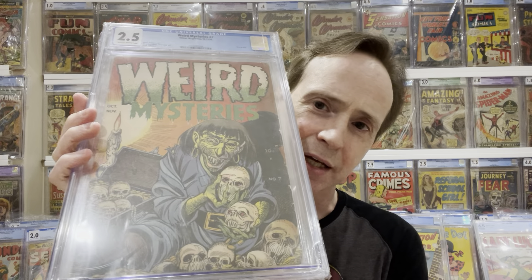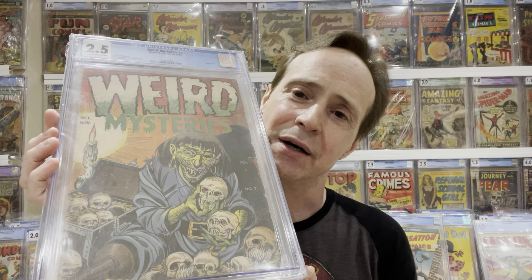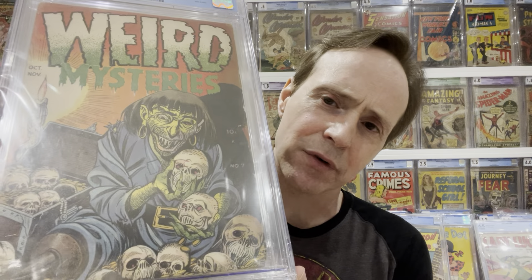Another great pre-code horror artist also mentioned in Seduction of the Innocent is Bernard Bailey. He has his own style as well. The reason I'm showing all these different artists is because they all have their own unique style, which for the Golden Age is kind of a big deal — back then it was more about production art, but these artists were standouts. Bernard Bailey's covers are considered some of the premier pre-code horror covers of the time. This is Weird Mysteries — also mentioned in Seduction of the Innocent.